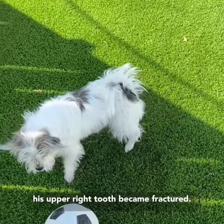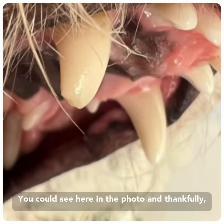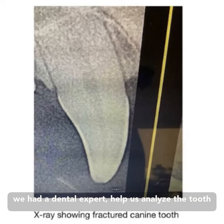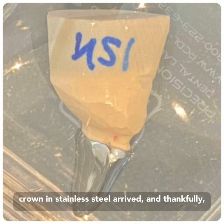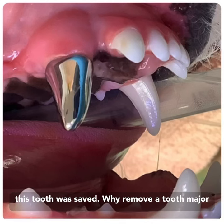His upper right tooth became fractured — you can see here in the photo. And thankfully we had a dental expert help us analyze the tooth and save the tooth. Here you can see the custom crown in stainless steel arrived. And thankfully this tooth was saved.